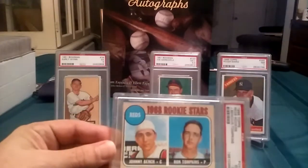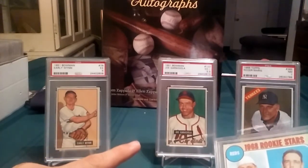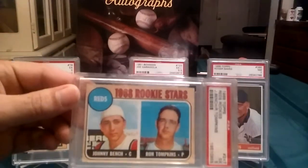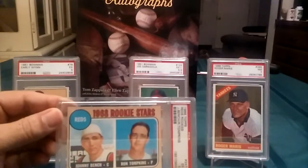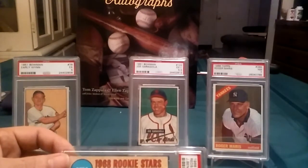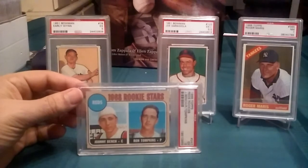So there you have it — a huge purchase today. I am so stoked for these four big cards. You've got the 1951 Bowman Early Wynn in a PSA 5, a 1951 Bowman Joe Garagiola in a PSA 5.5, a 1966 Topps Roger Maris in a near mint 7, and the PSA 5 1968 Topps Johnny Bench rookie card. All four of these cards are going into my 300 Greatest Cards of the 20th Century collection. The 51 Bowman set has now become my favorite set without a doubt — they look freaking beautiful. Hope you guys enjoyed it. I appreciate your comments. More stuff coming in the next couple days. Talk to you guys soon.